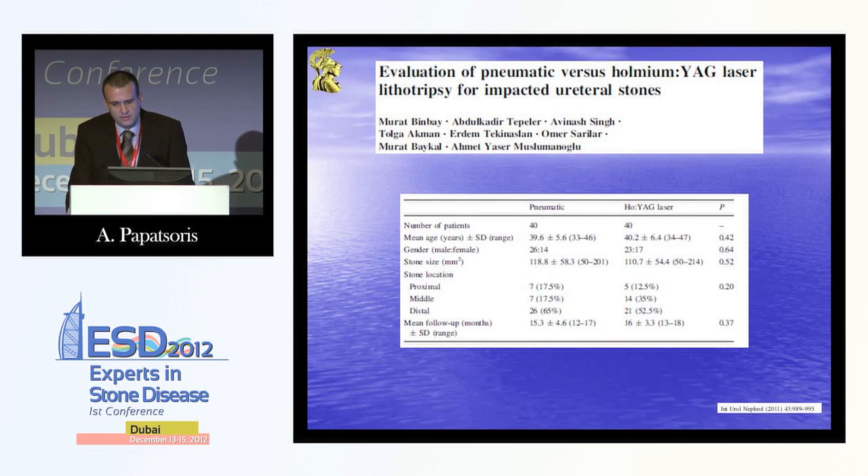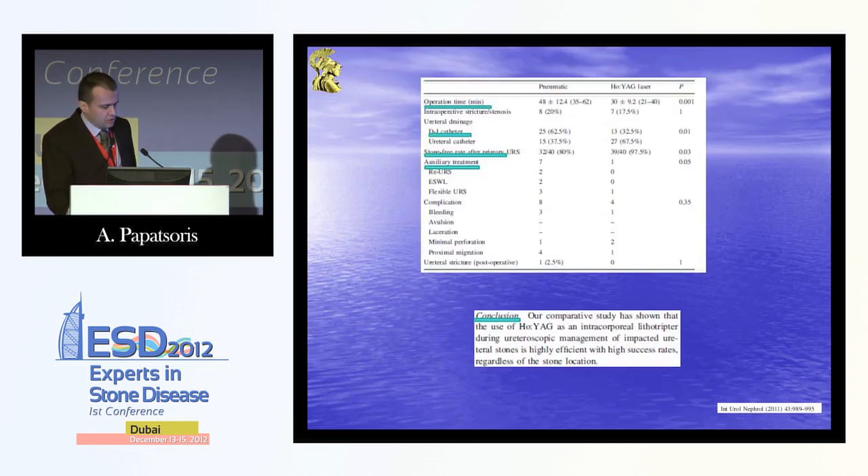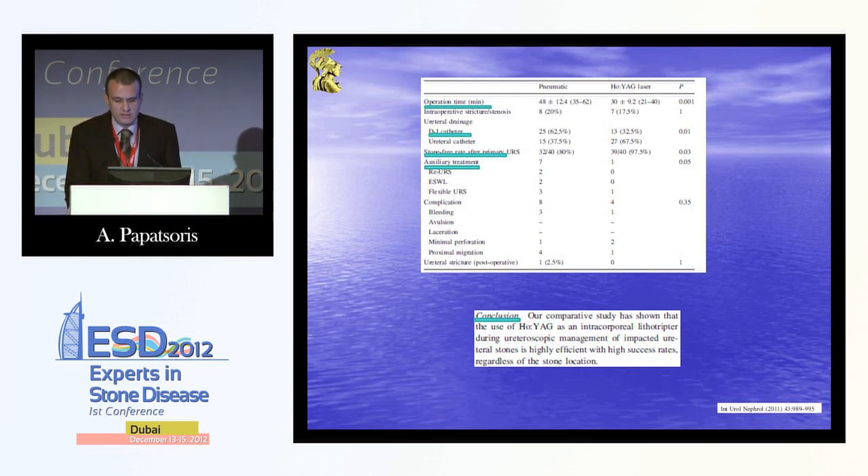Let's go to the very difficult clinical entity of impacted ureteric stones, which are the most difficult stones to treat. Sometimes you cannot even pass a safety wire next to the impacted ureteric stone. Again, the Holmium laser is superior to pneumatic lithotripsy — with less operating time, less need for a JJ catheter in situ, better stone-free results, and fewer auxiliary modalities necessary.